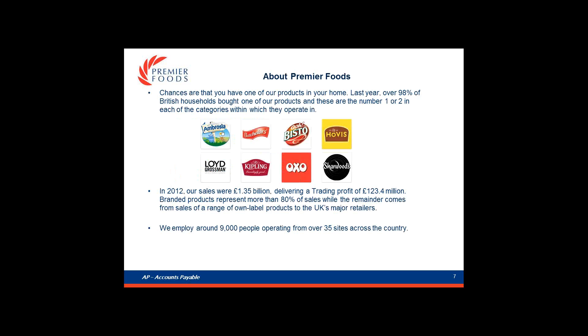Chances are you'll have one of our products in your home. Last year over 98% of British households bought one of our products, and these are number one or two in each category. These include Ambrosia, Mr Kipling, Bisto, and Sharwood, to name a few. In 2012 our sales were £1.35 billion, delivering a trading profit of £123.4 million. We employ around 9,000 people operating over 35 sites across the country.